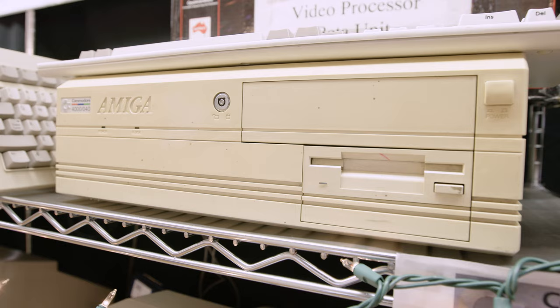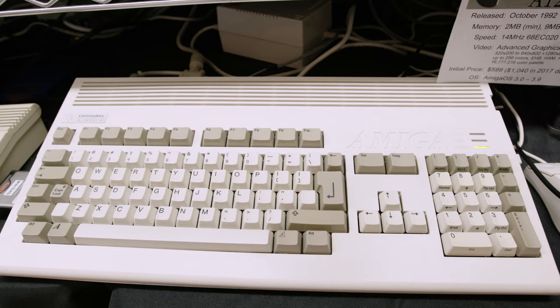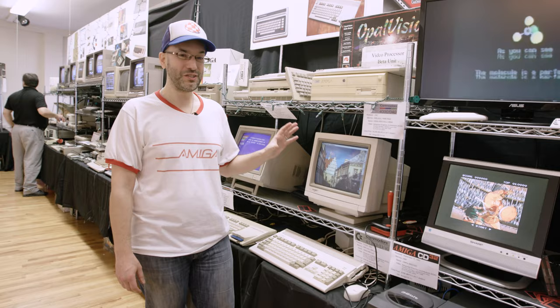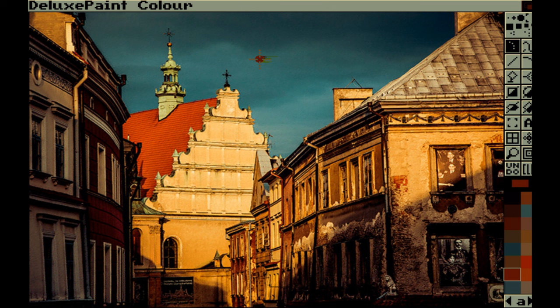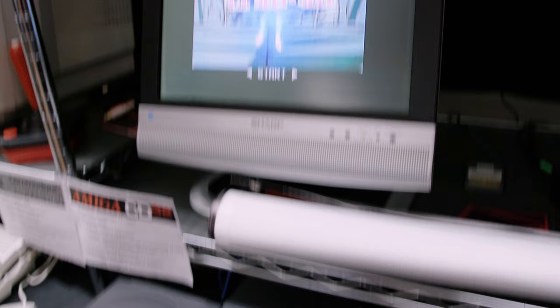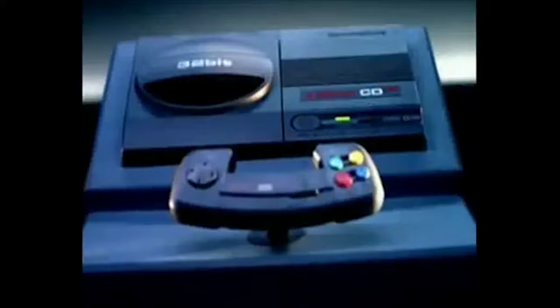Here we have the Amiga 1200 and its big-box brother the Amiga 4000 - both AGA machines, Advanced Graphics Architecture. Instead of displaying 4096 colors, these can display over 262,000 colors on screen at one time, making gorgeous photo-realistic images. Here we have the Commodore CD32 - Commodore's second foray into the home video game market. It boots off a CD, has great graphics and games, and inside it's essentially an Amiga 1200 AGA chipset. It was the first 32-bit game system to hit the market - beating Nintendo, Sega, and Atari.